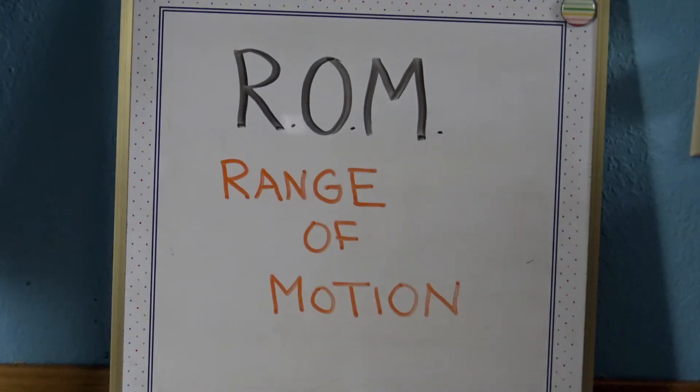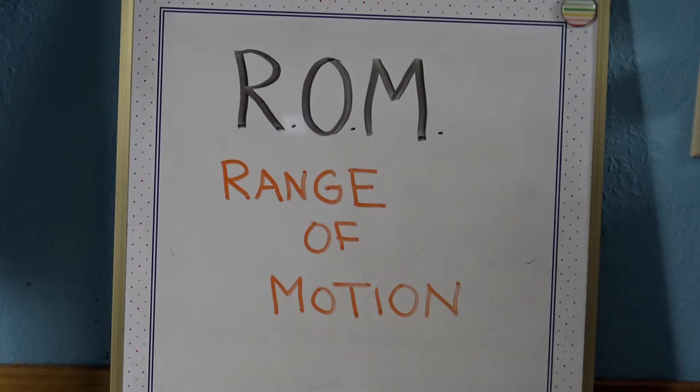R-O-M stands for range of motion. Range of motion is the movement of a joint to the extent possible without causing pain.